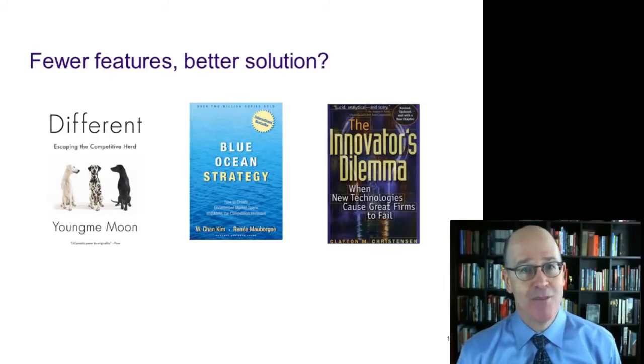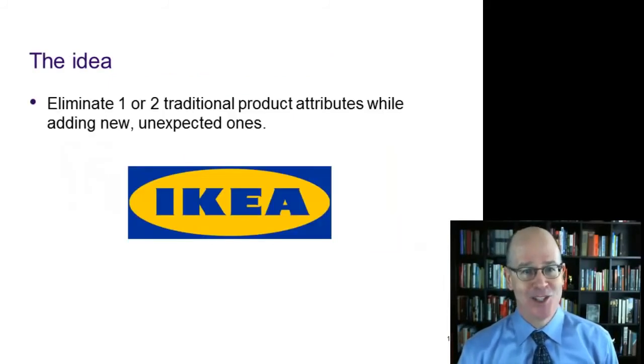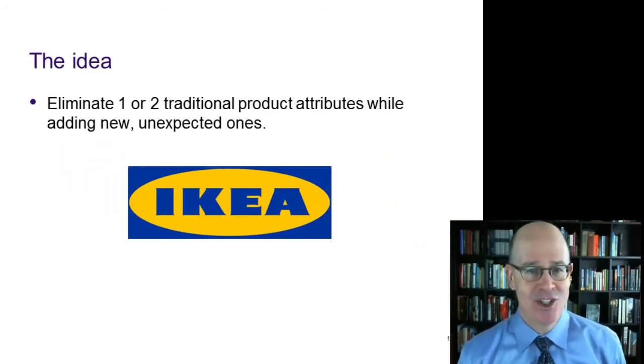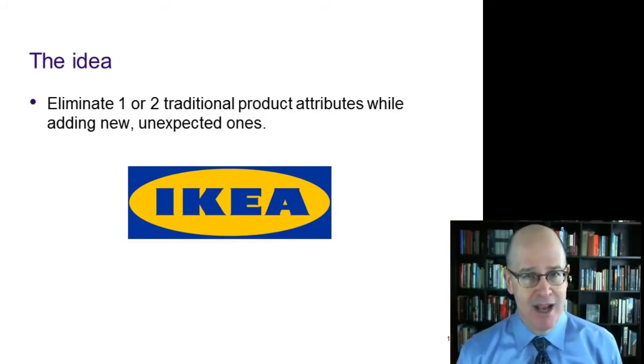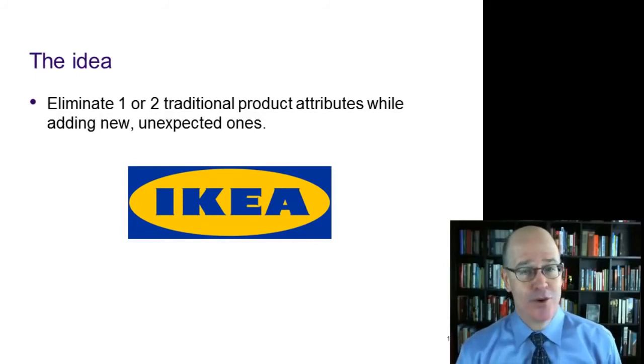By the way, I highly recommend all three of these books. Marketers need to look for opportunities to eliminate one or two traditional product attributes while adding in new and unexpected ones. One of the examples Youngmi Moon talks about in her writing is IKEA. They removed furniture assembly — which is pretty incredible — and then added in things like child care in their stores and even a cafeteria.